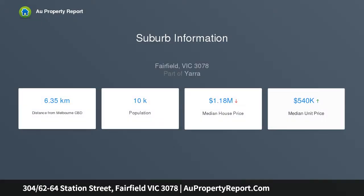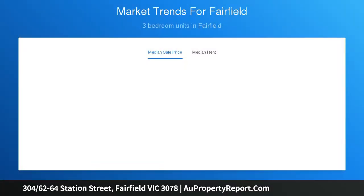A corner position ensures an abundance of natural light. The home's compelling interior showcases two double bedrooms, both with mirrored robes. A tastefully appointed ensuite and equally stylish main bathroom add to the appeal, along with a spacious open plan lounge and dining area flanked by floor-to-ceiling windows.